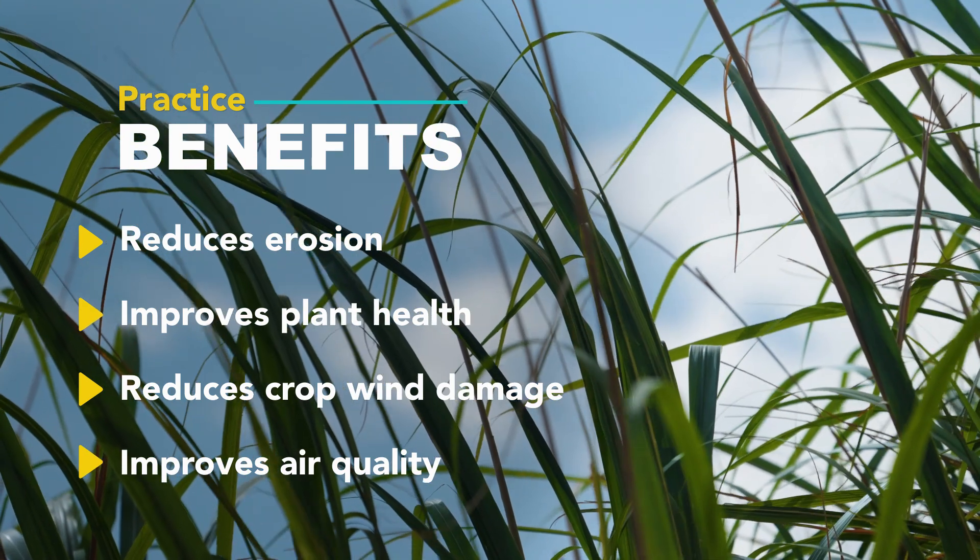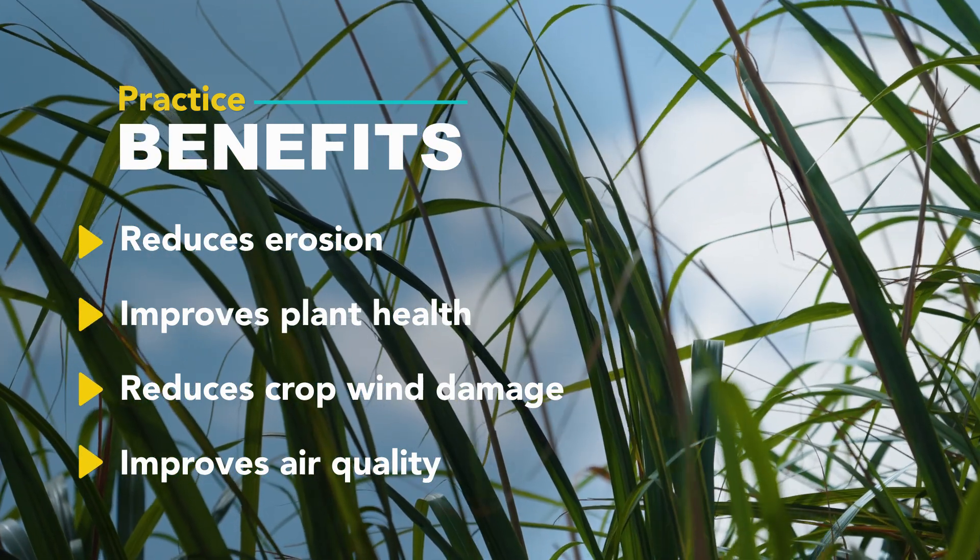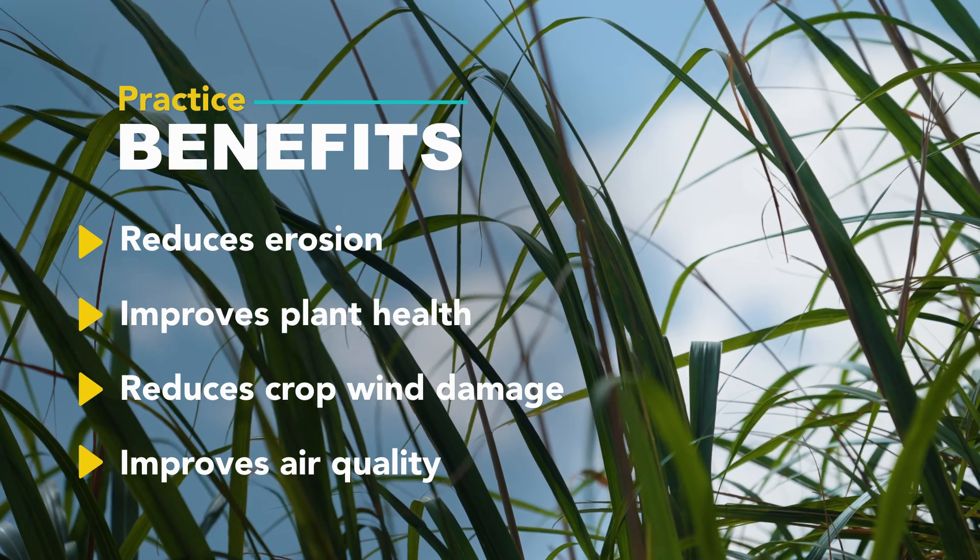NRCS helps with herbaceous wind barriers by providing recommendations for ideal species that will grow in the area based on rainfall, wind direction, and soil type.